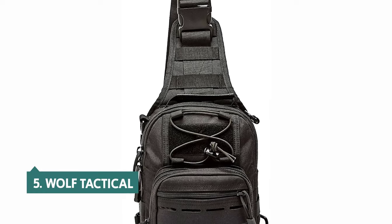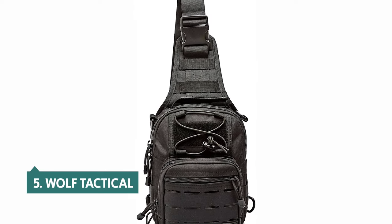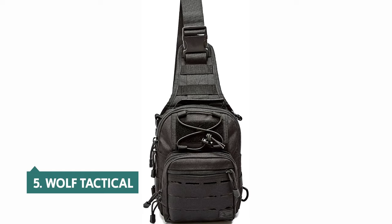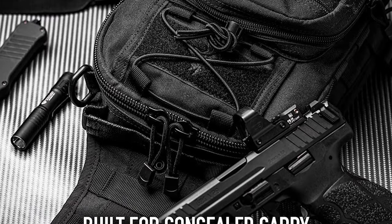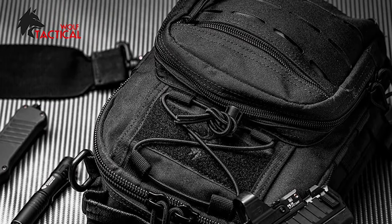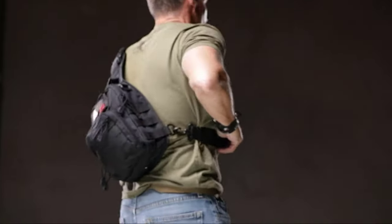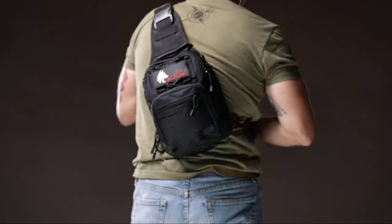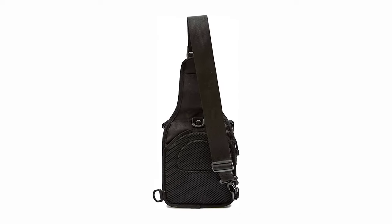At number five on our list is the Wolf Tactical. The Wolf Tactical Compact EDC sling bag is a tiny, lightweight, well-designed carry bag that makes a great alternative to a knapsack or rucksack. The Wolf Tactical sling bag was a welcome design update to our original pick, the Cueva sling bag. This bag looks and feels a little sturdier and it's a better fit for EDC with its longer carry strap and a padded back compartment for concealed carry.